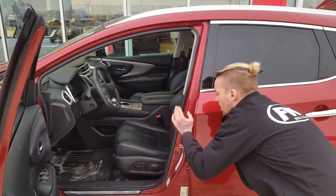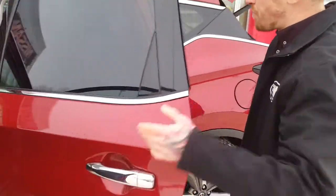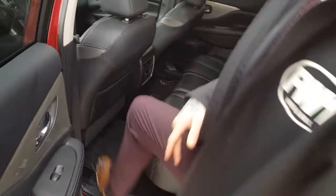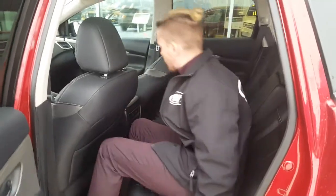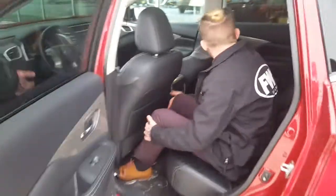Heated seats, heated steering wheel, heated chairs. In the back here as well you are gonna get heated seats and tons of room. You're gonna get climate control with your heated seats, tons of leg room, tons of headroom in here.